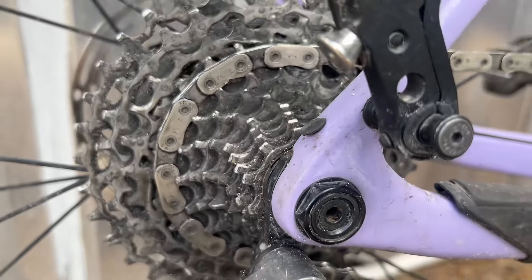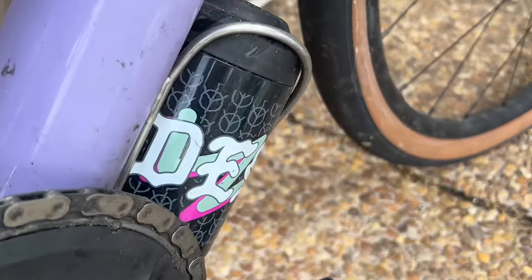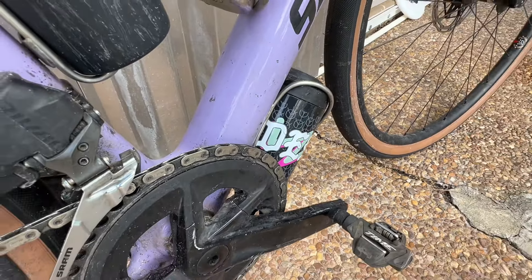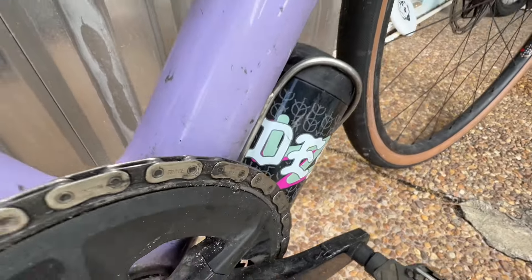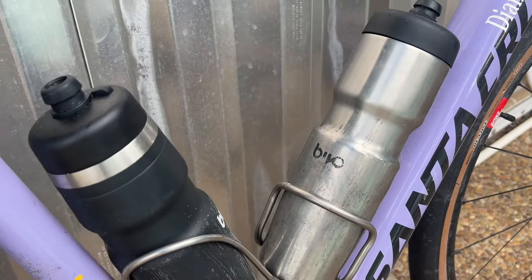Same chainring too. Of course we've got Time ATAC pedals. And then we've got a little tool keg down there and some Bevo bottles — they're nice and metal.